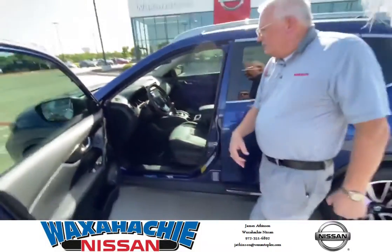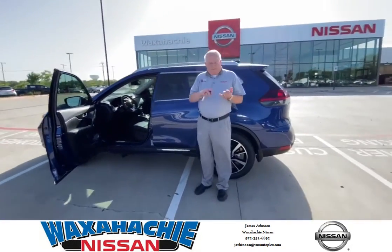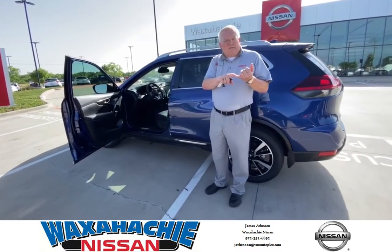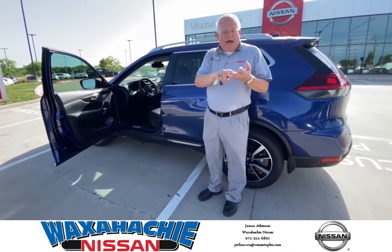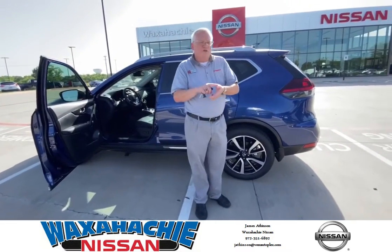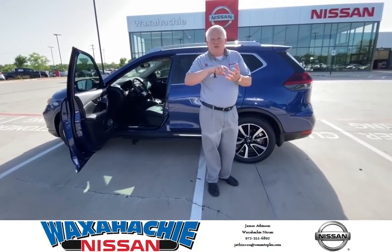A lot of quality features, safety features. It has the Nissan 360, which is automatic emergency braking with pedestrian detection. We have intelligent lane intervention, high beam assist, rear cross traffic alerts, rear emergency braking, rear sonar, rear view monitor, and surround system.